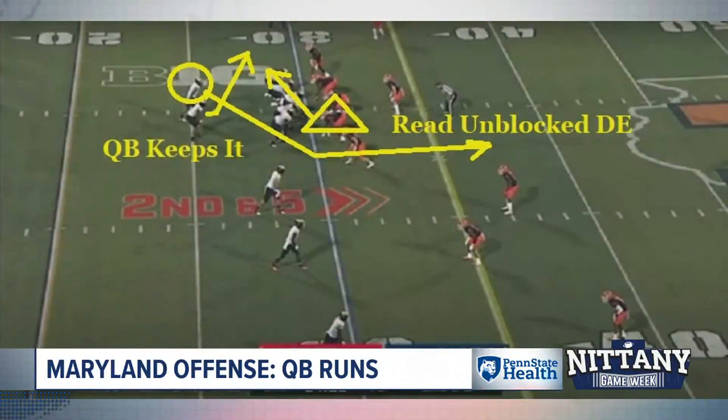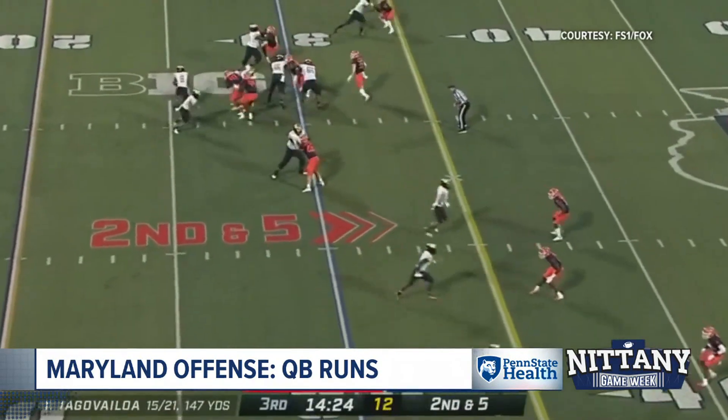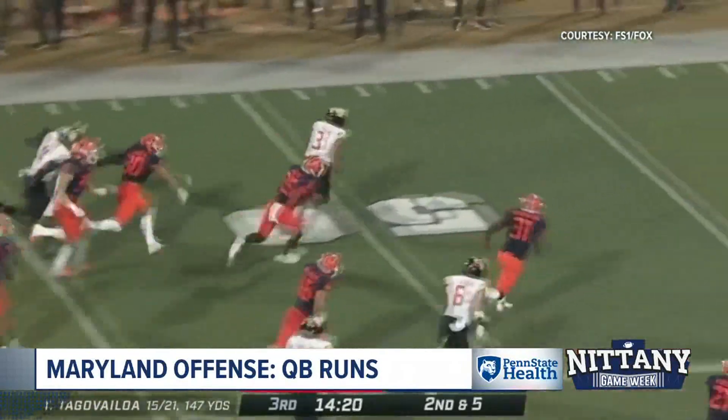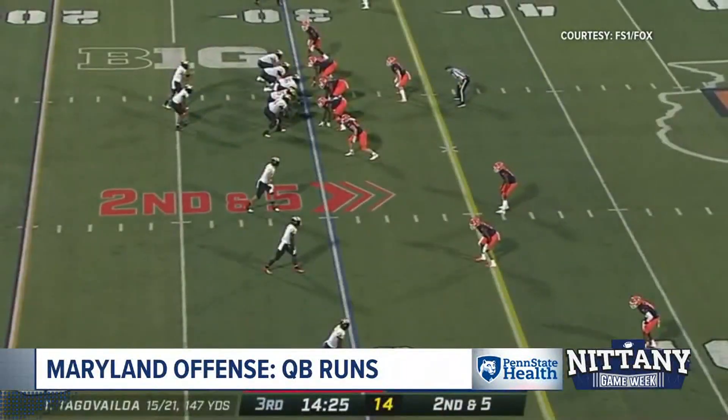Let's talk about the quarterback run game next. This is not a huge part of their offense, but it's enough that you've got to respect it. They leave the defensive tackle here unblocked. Quarterback reads it and keeps it. On the video, you'll see how he gets north and south in a hurry. They don't want this guy running the ball — but if he does, you've got to handle him because he can get you 20 yards.